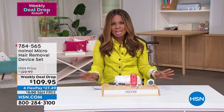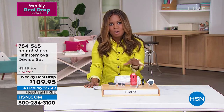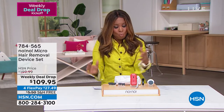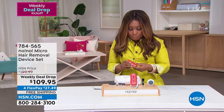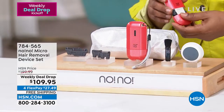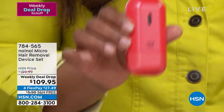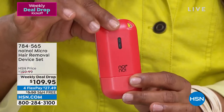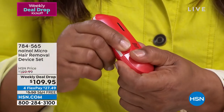Thank you so much for being here. There's one thing that I have found, especially as I've matured, because I've owned no!no! since they launched here at HSN. It is the most spectacular way to help target the unwanted hair on our body. And we all have that unwanted hair on our body. This is a heat-based technology, and when we say heat, it doesn't burn.